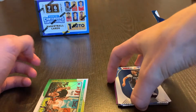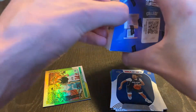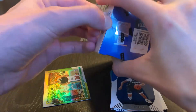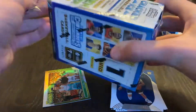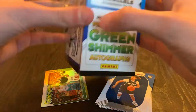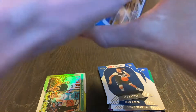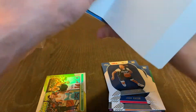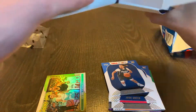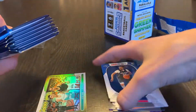All right, let's put that there and get into this blaster box. There is a guaranteed auto — that's the biggest hit of the box. All the other cards don't go for much, but there is still some value. Hope looking for the cracked ice parallel — some of the players' autographs are selling for crazy amounts right now. There are seven packs per box, six cards per pack.